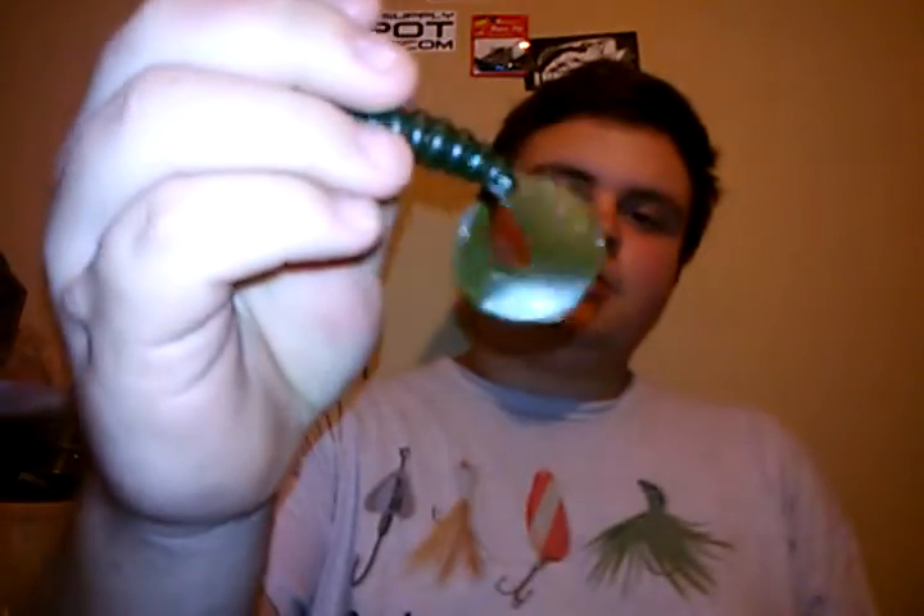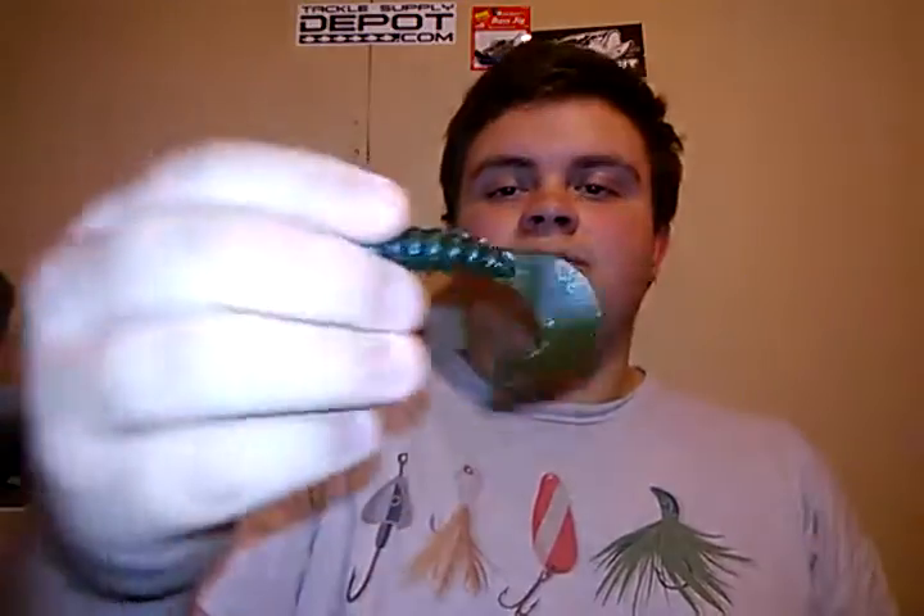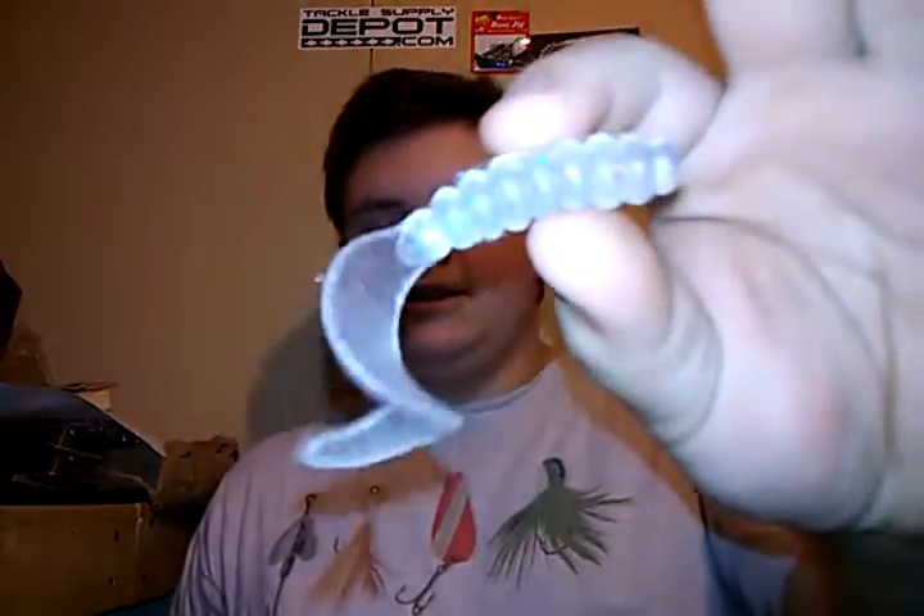The next bait is the 3-inch Grub. Normally you get eight baits in a pack, and you'll still be getting eight baits, but with four different colors — two baits per color. You'll get two Green Pumpkin Magic, two White, two Black Magic — which is black plastic with blue, silver, red, green, and purple flake — and two Crystal Shad. With the Crystal Shad color, you can pick the flakes: blue, white, silver, purple, or green. My personal favorites are blue and silver, or green and purple. Four colors, four dollars, eight baits — it's a pretty good deal.